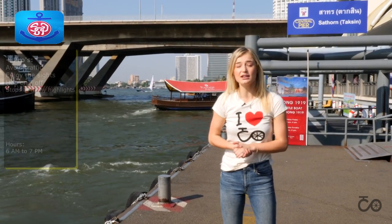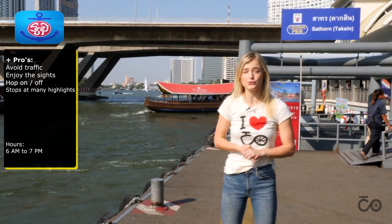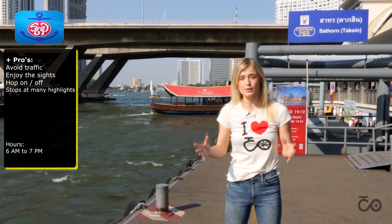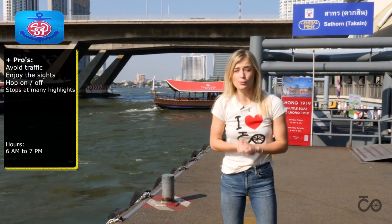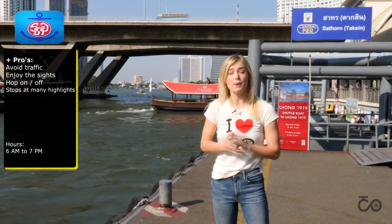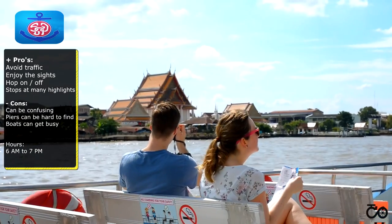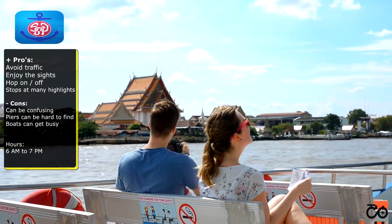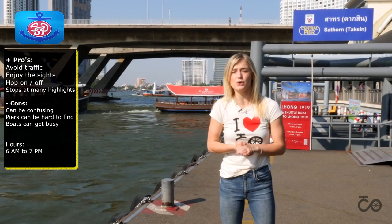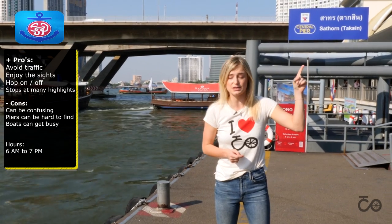If you want to see the sights along the river, the Chao Phraya Express Boat is the best option for you because you will get a glimpse of Thai life along the river. There are several boats: there is a local boat, which is 15 baht, and there is also a tourist boat, which is more luxurious and costs 50 baht.